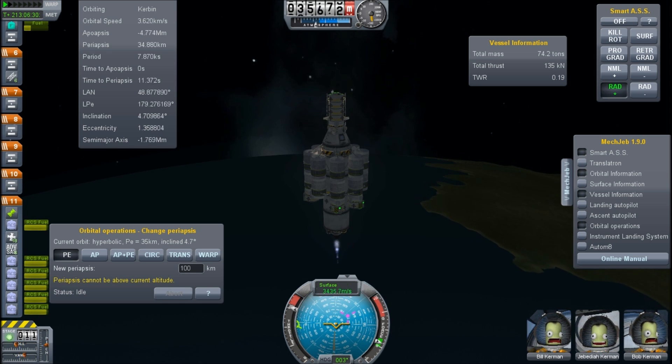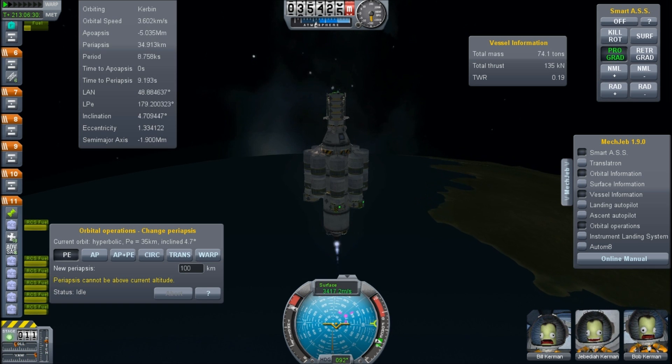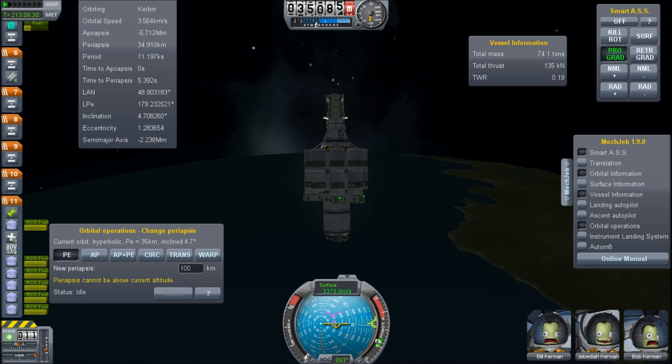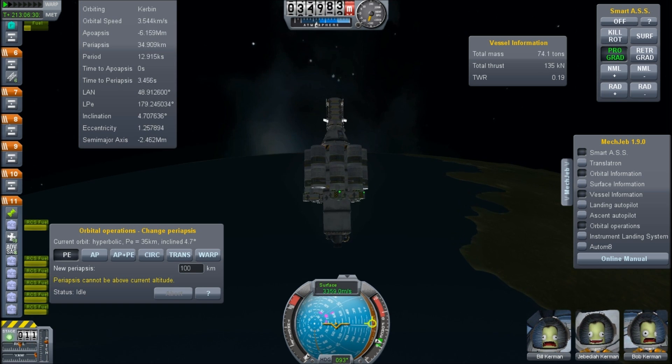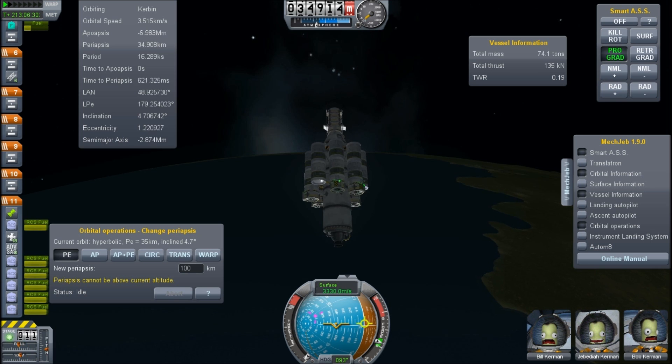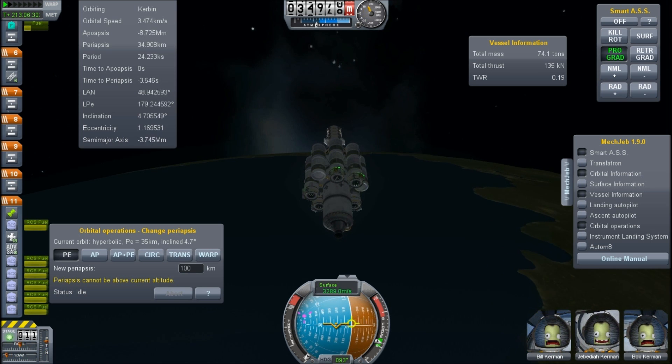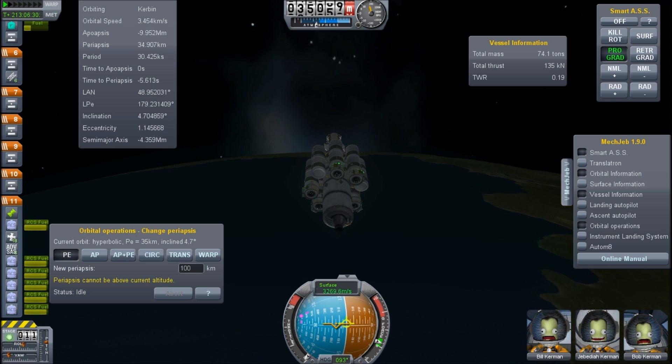And that is us — we're about 10 seconds away from closest approach and you can see the velocity bleeding off. We're enduring about one G deceleration due to the atmosphere, which is nice. It's essentially like free fuel.